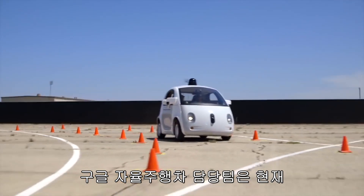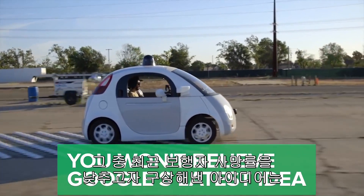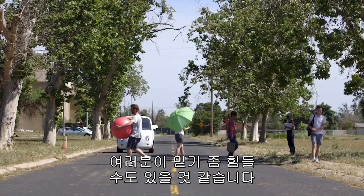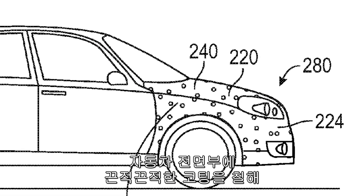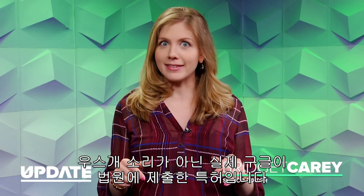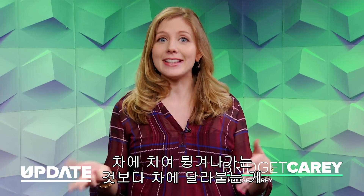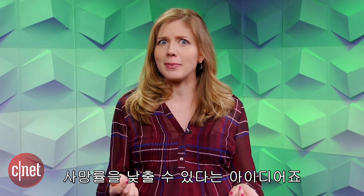Google's self-driving car team is working on ways to reduce fatal accidents, but you won't believe its latest idea for saving pedestrian lives. The company proposes covering the car hood in a sticky coating so the people you hit will stick instead of bouncing off. Yes, this is a real patent that Google submitted, and the idea is that you'll be less injured by sticking rather than bouncing off and hitting the pavement.